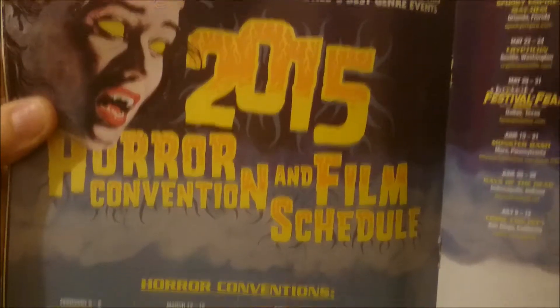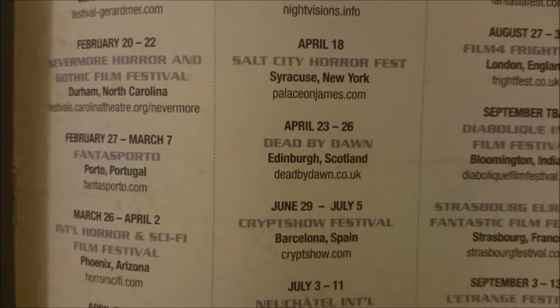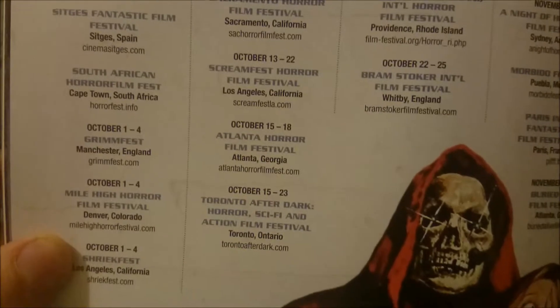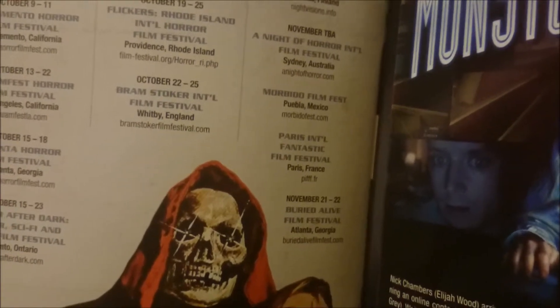Here in the center of the magazine is the 2015 horror convention and film schedule. It has horror conventions with lots of dates and film festivals as well. They've even got one there for Enterprise Scotland, which is still a few hours away from me, but at least they've included the European ones as well, not just the American ones. There's one for Cape Town, South Africa, Spain, Utah, California - all over. And there is one for England, the Bram Stoker International Film Festival, which is in Whitby, up north. That's all pretty cool.